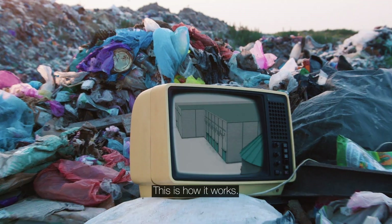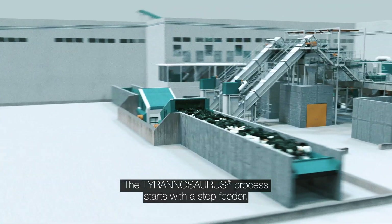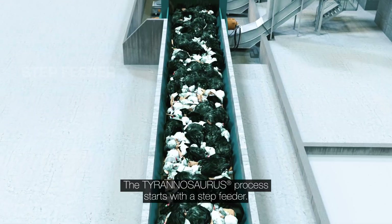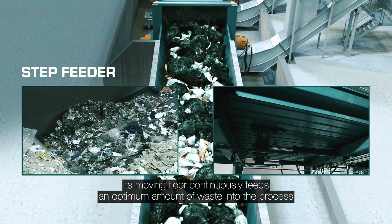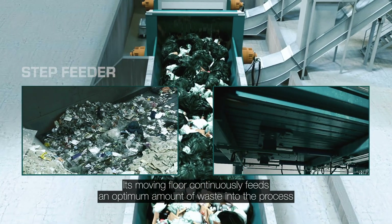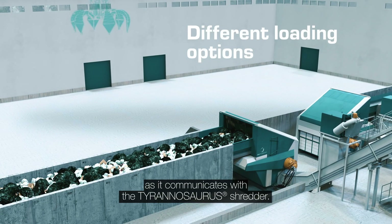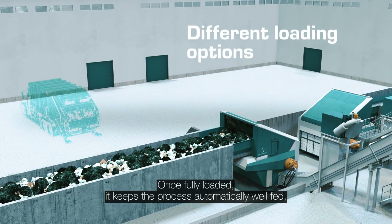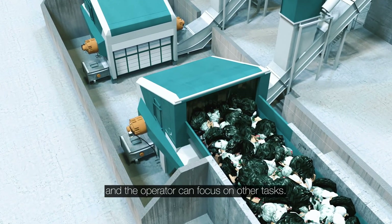This is how it works. The Tyrannosaurus process starts with a step feeder. Its moving floor continuously feeds an optimum amount of waste into the process as it communicates with the Tyrannosaurus shredder. Once fully loaded, it keeps the process automatically well fed and the operator can focus on other tasks.